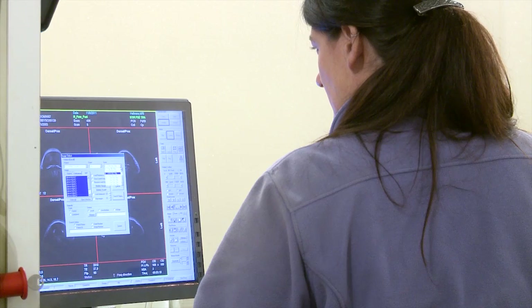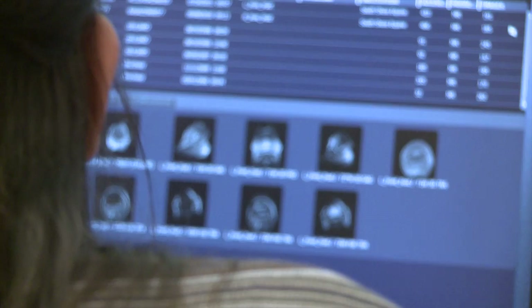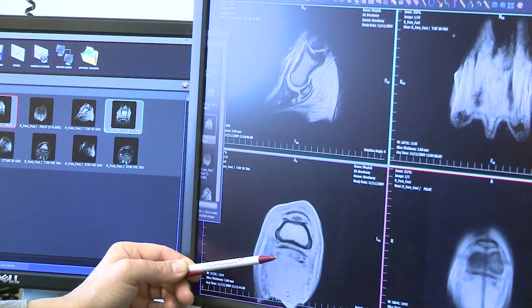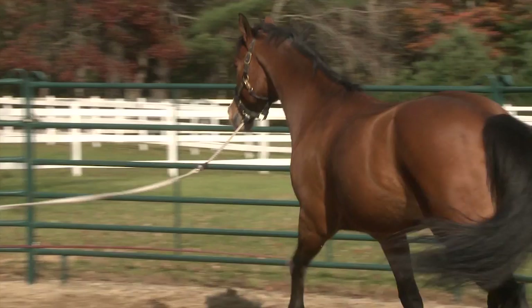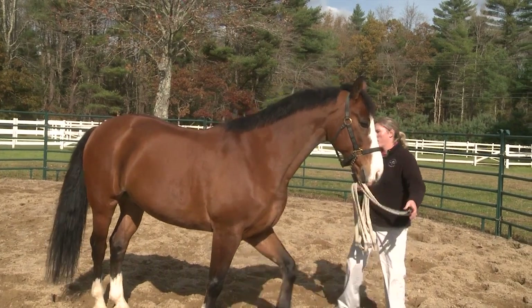The MRI allows us to see both the bone and the soft tissue structures within the foot and very accurately diagnose what the problem is that's causing the horse's lameness. With an accurate diagnosis we can then proceed with a precise targeted therapy or come up with a therapeutic plan.